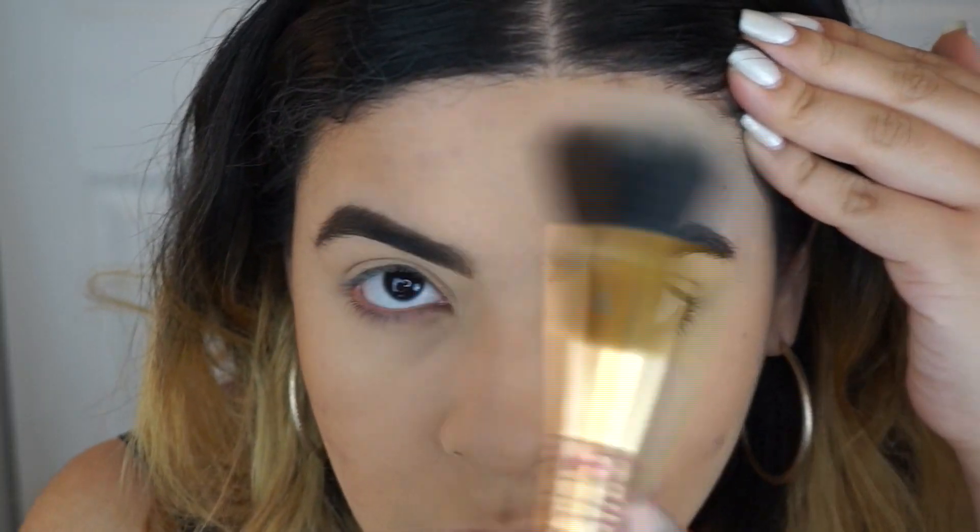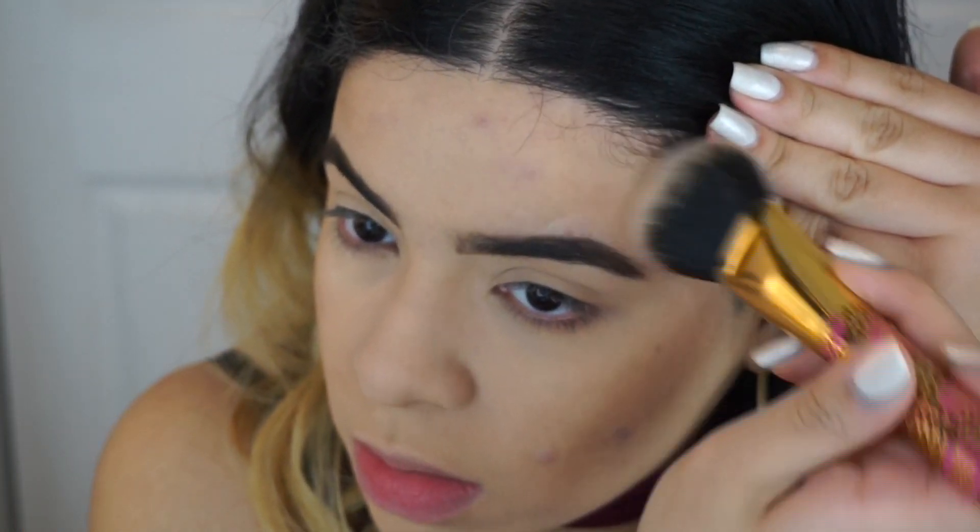For contour, I'm gonna use that same palette and go in with this color right here — just a little tiny bit because a little bit goes a long long way. You never want to contour up here if you have a small forehead, but you can go in the corners to give yourself some good dimension. And now we're just gonna contour the nose a little bit.